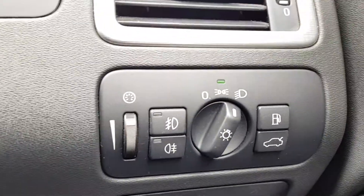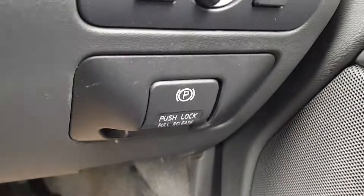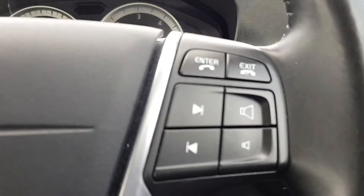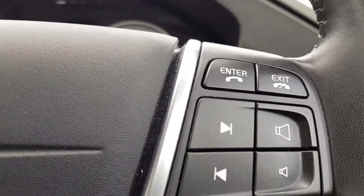The lights are here, along with the boot release and fuel cap release, and the electric parking brake at the bottom. The steering wheel controls allow you to answer and reject calls, skip tracks, and adjust your volume.